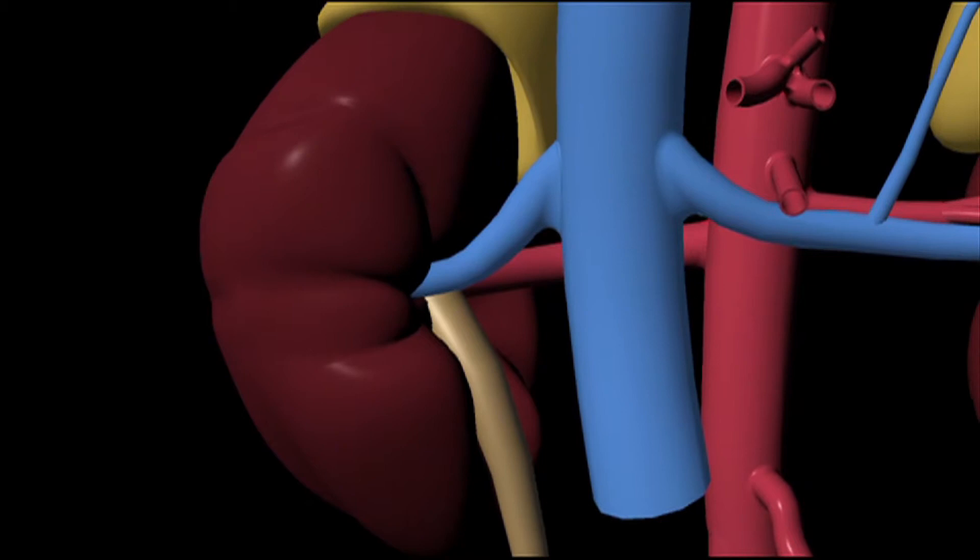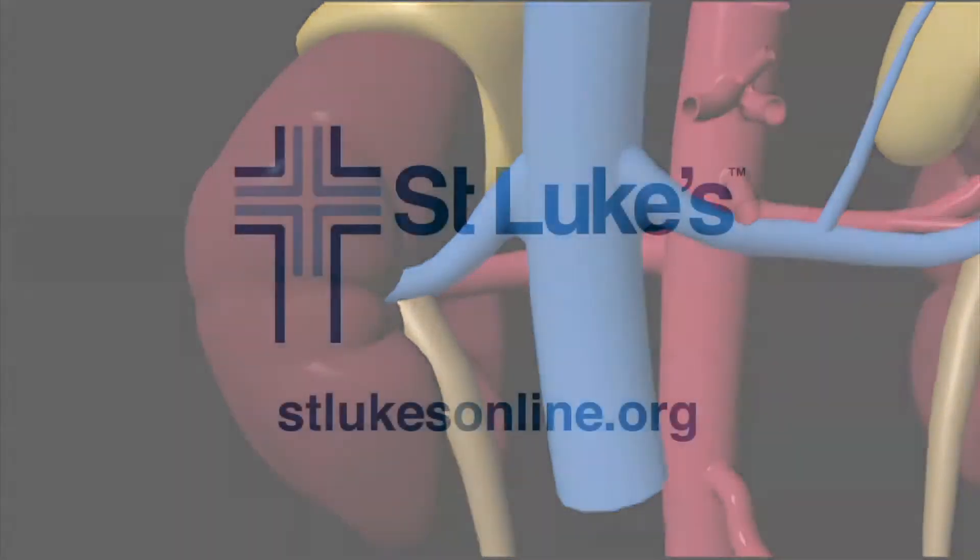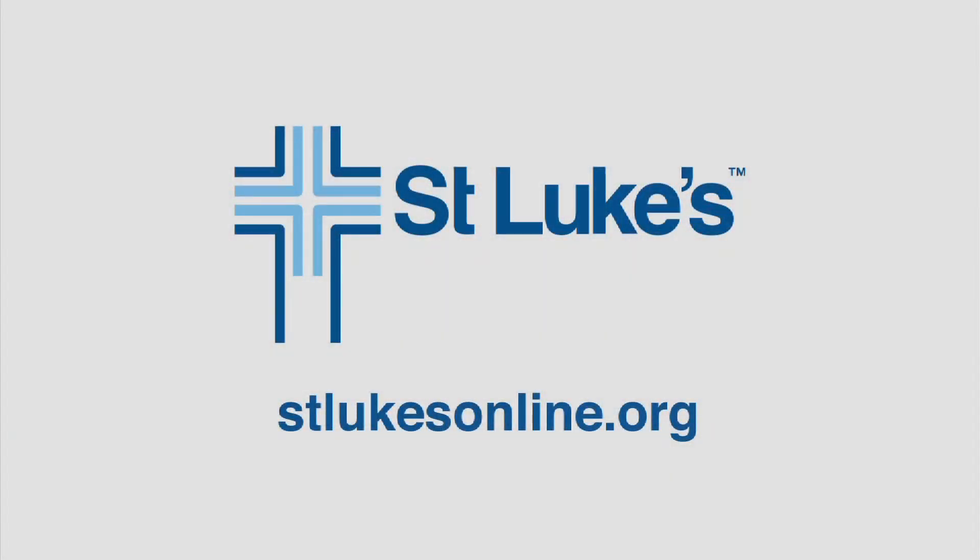Dr. Meyer says some dietary restrictions can also prevent the formation of kidney stones. I'm Kevin Ryan reporting for St. Luke's Health System.